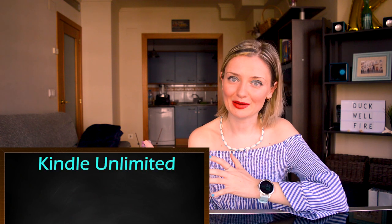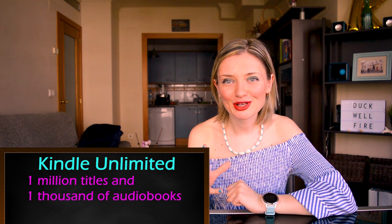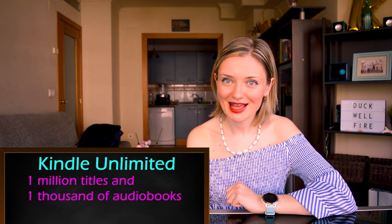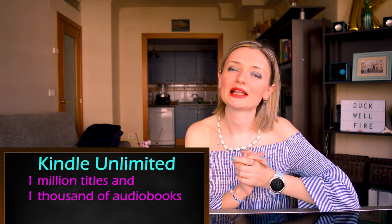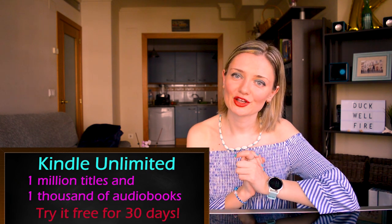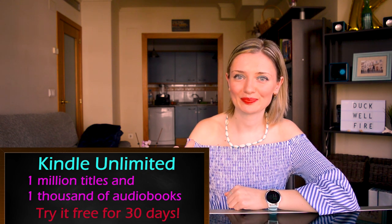Before we continue, just a super quick recommendation. If you want to learn new vocabulary and improve your listening, reading, and writing skills, I strongly suggest signing up to Kindle Unlimited. You can choose from over a million titles and thousands of audiobooks on any device — your phone, tablet, or computer. You can read and listen to as many books as you want. Try it free for 30 days by clicking on the link in the description box.